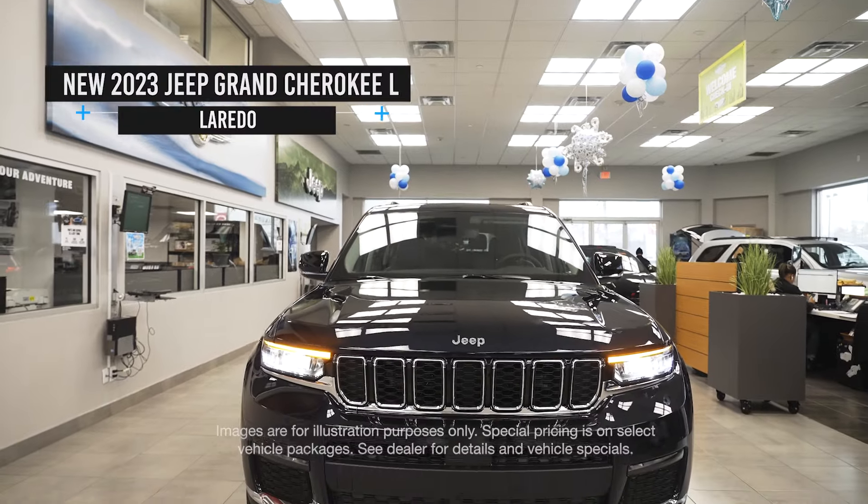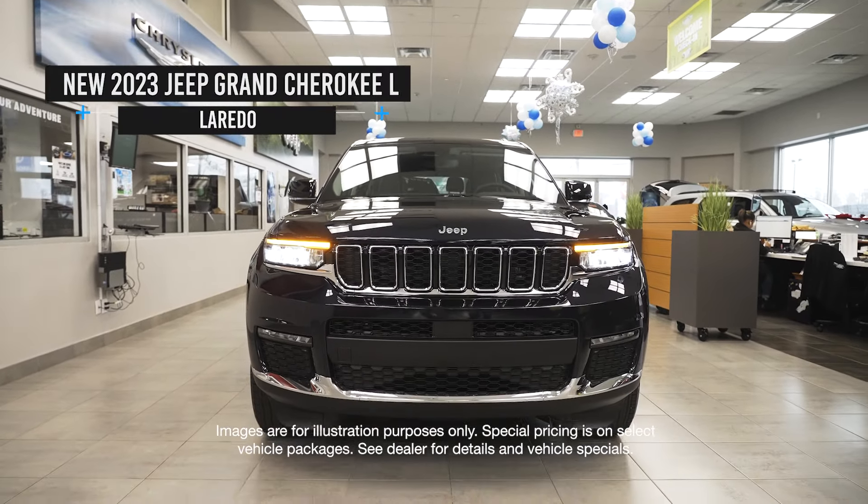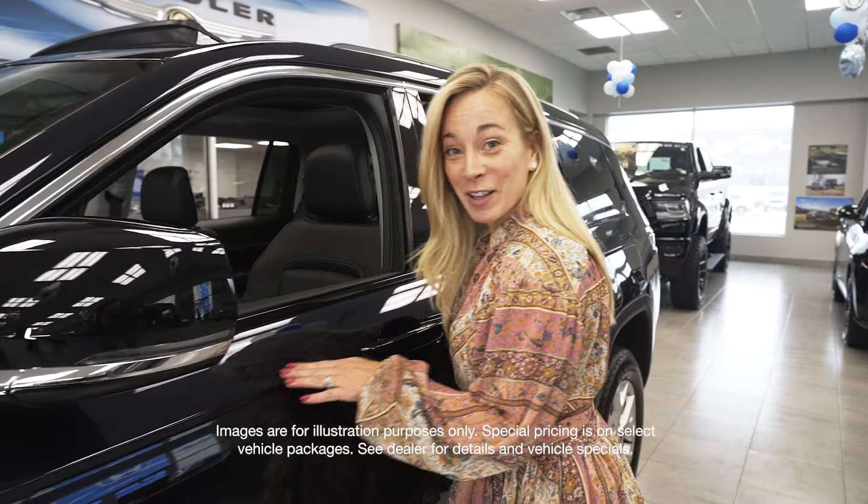Fun fact, this vehicle is the most luxurious in its class. And look at this color — they call it Midnight Sky.